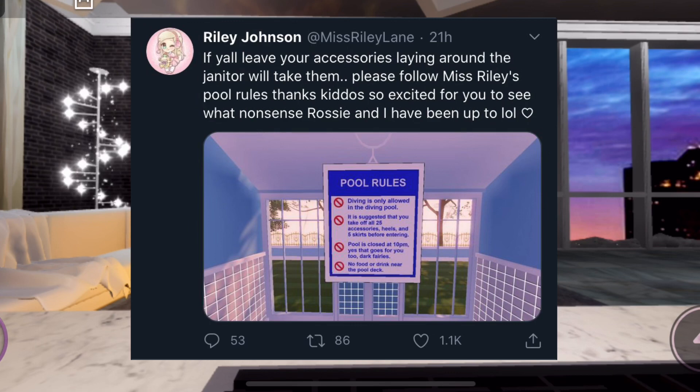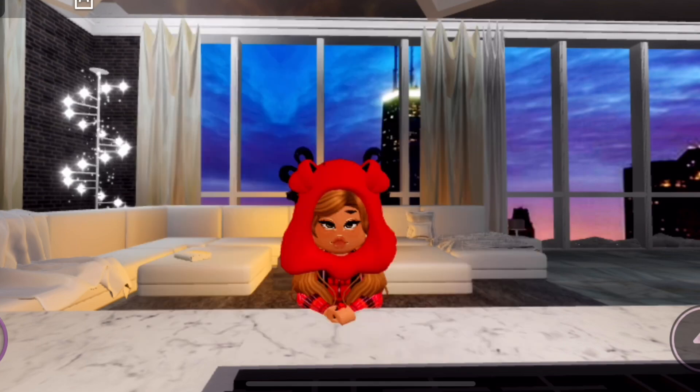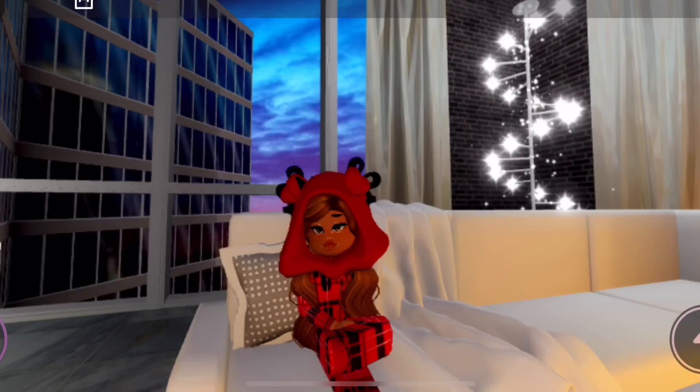This screenshot is by Miss Riley Lane on Twitter, and she says: 'If y'all leave your accessories lying around, the janitor will take them. Please follow Miss Riley's pool rules.' The rules include: diving is only allowed in the diving pool; it is suggested you take off all 25 accessories, heels, and five skirts before entering; pool is closed at 10 p.m. — yes, that goes for you too, dark fairies; and no food or drink near the pool deck. This is really cute and adds a lot of detail.